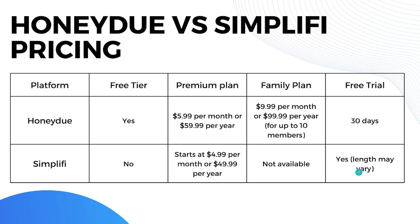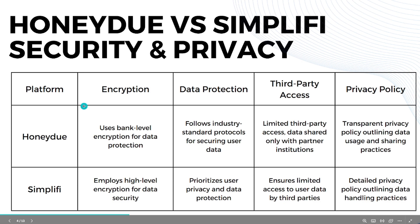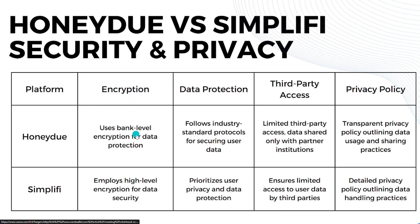Now let's move on to security and privacy. Both HoneyDue and Simplifi use bank-level encryption for data protection, so you don't have to worry. Both follow industry-standard protocols for securing user data and prioritize user privacy. When it comes to third-party access, both have limited data sharing, only with partner institutions.